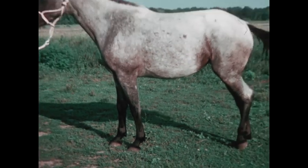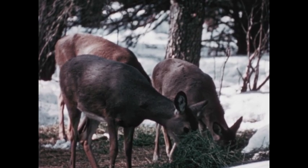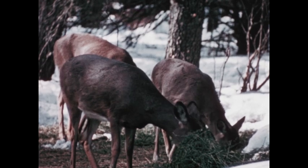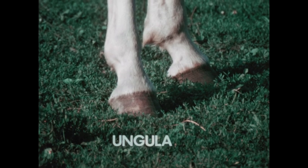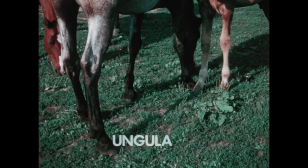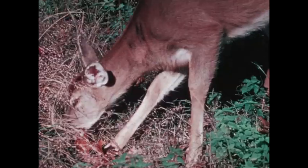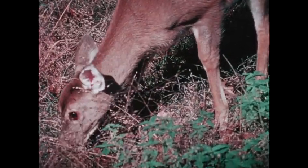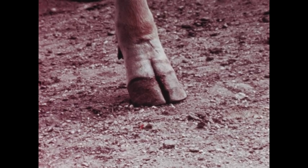Scientists group all these hoofed animals into two basic types: those that have an odd number of toes, like horses, and those that have an even number of toes, like deer. The Latin word for hoof, ungula, gives us a name for both groups — they're called ungulates. Ungulates probably got their start around 60 million years ago with creatures that looked something like the modern-day mouse deer. Those ancient five-toed mammals evolved into the odd-toed and even-toed ones of today.